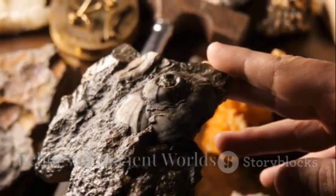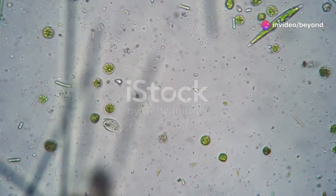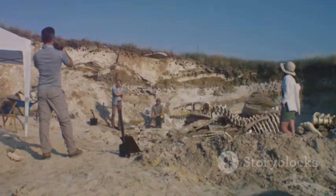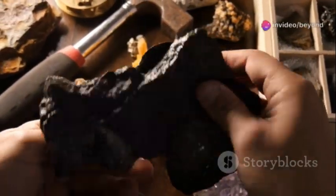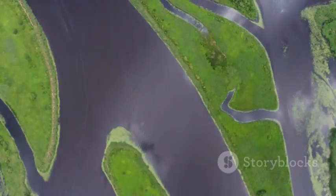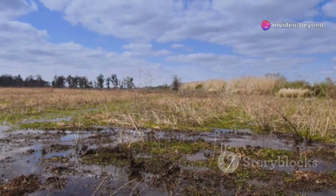Beneath the Delta, layers of sediment hold fossils — evidence of ancient oceans, rainforests, and vanished creatures. Deep down, tiny marine fossils reveal a time when this land was sea. Higher up, plant fossils and pollen tell of lush, tropical forests. Bones of mastodons and giant sloths mark a world long gone. Each fossil is a clue to shifting climates and evolving ecosystems. The Delta is not one place but many — ancient worlds stacked atop each other.